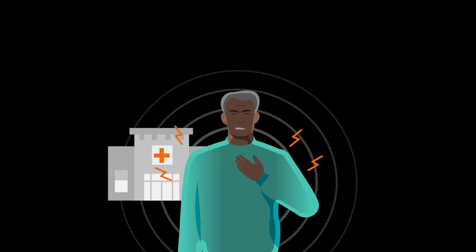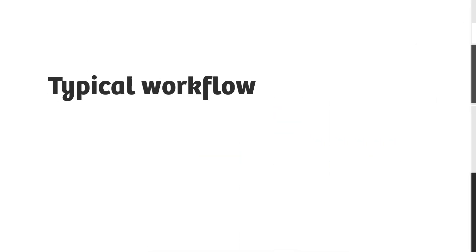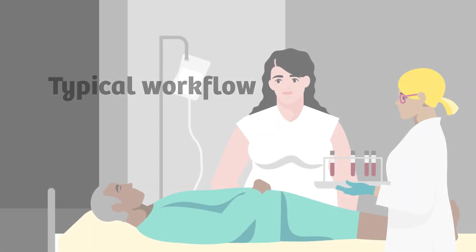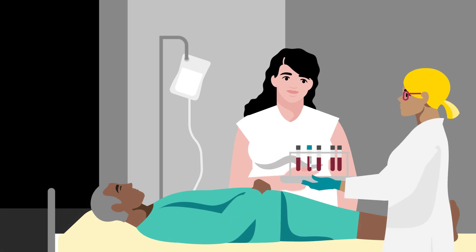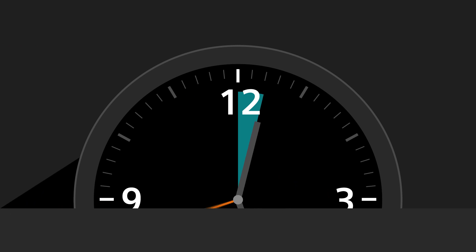When people come in with symptoms of a heart attack, they need to have a troponin test result to be able to diagnose the patient. In a typical workflow, that means taking a blood draw that is sent to the lab, and it can take up to an hour before that troponin test result is available in the patient file.